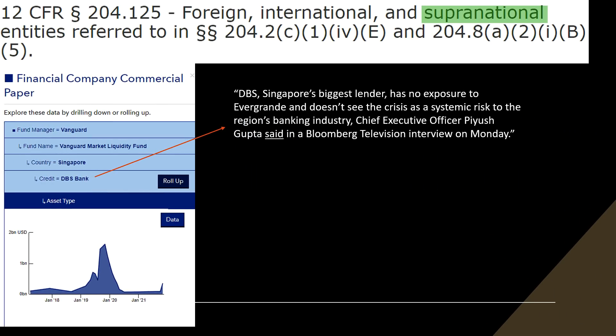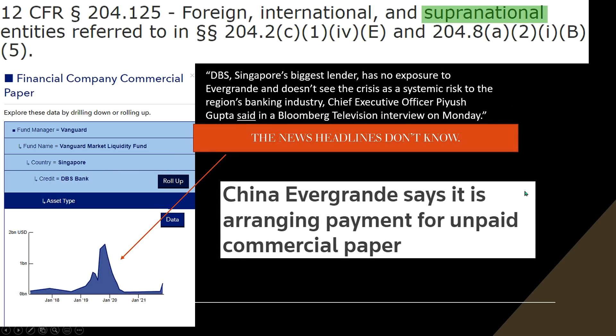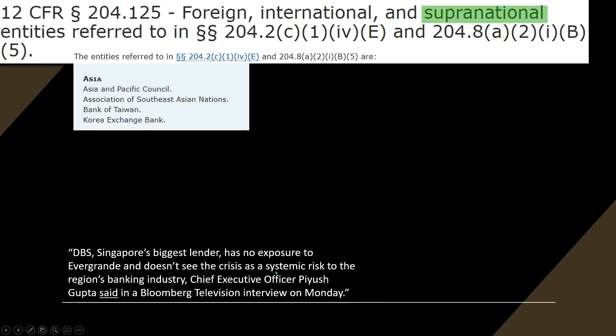Here's one of the news headlines: 'DBS, Singapore's biggest lender, has no exposure to Evergrande and doesn't see the crisis as a systemic risk to the region's banking industry' — the CEO said in a Bloomberg television interview. Of course he doesn't, because they got bailed out. And: 'China Evergrande says it is arranging payment for unpaid commercial paper.' They don't know who it is — it's Vanguard, it's right here. Guess when it expires? This month. This does not mean Evergrande is going to cause some massive catastrophe.